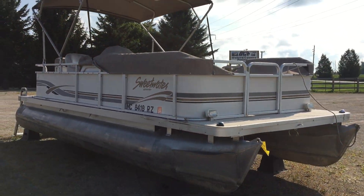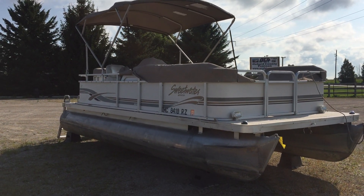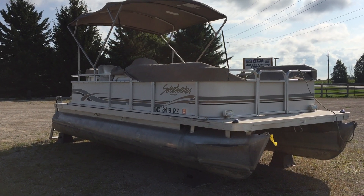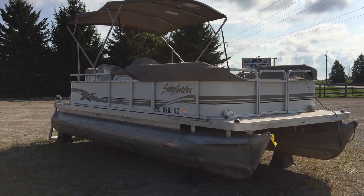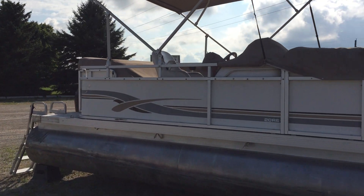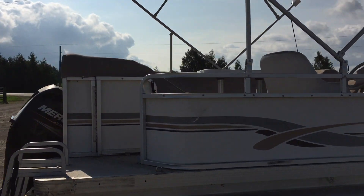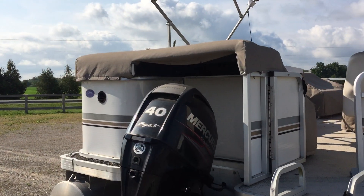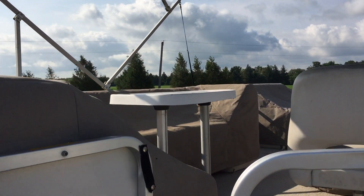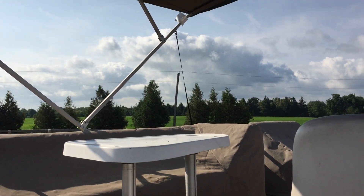We left the seat covers on because we want to redo the seats on this. We will sell the boat the way it is, but it would be near perfect if I redo the seats. So we're just going to list this the way it is. You can see all these seat covers are in near perfect shape with lots of life left in them.